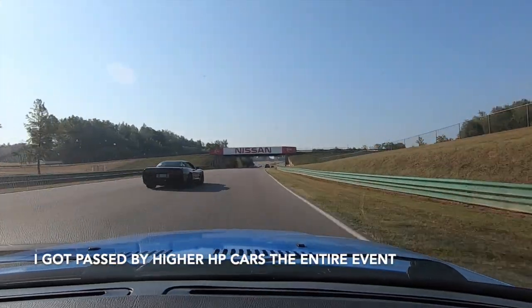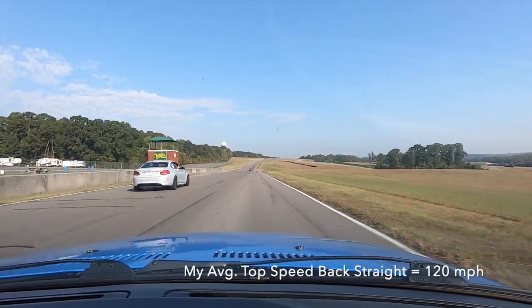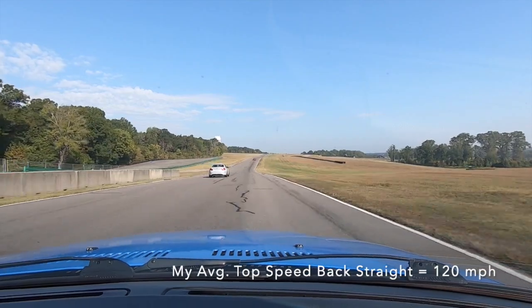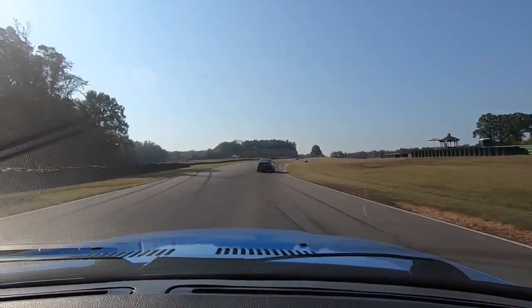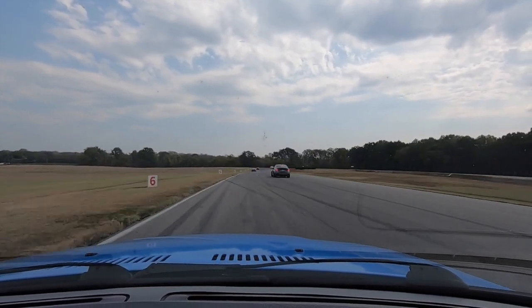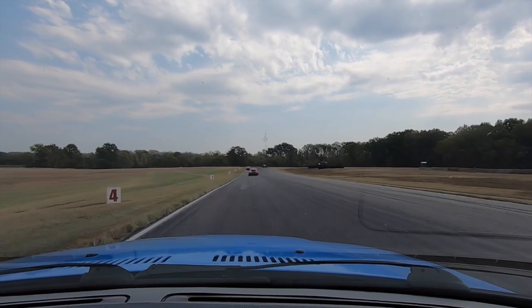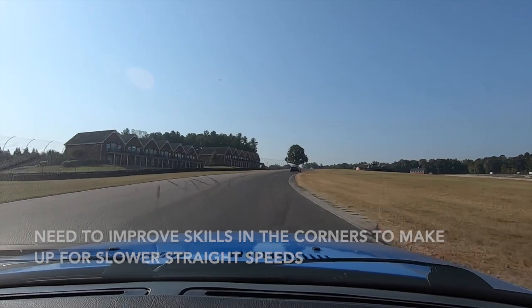Takeaway number three: I was getting passed basically the whole time by higher horsepower cars. That's the downside of having an E36 M3 when you're running VIR's full course — it features two long straights, and in each of those segments, modern M3s, M4s, and other higher horsepower cars simply blew me away. Candidly, however, my skills also needed to improve in the corners to make up for this shortcoming.